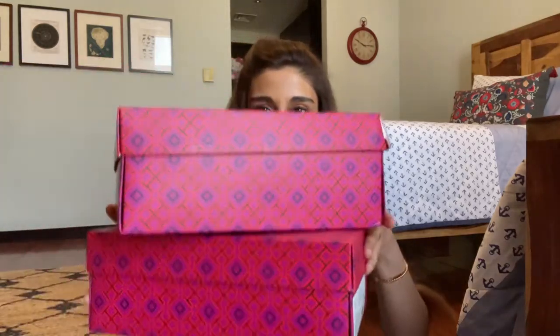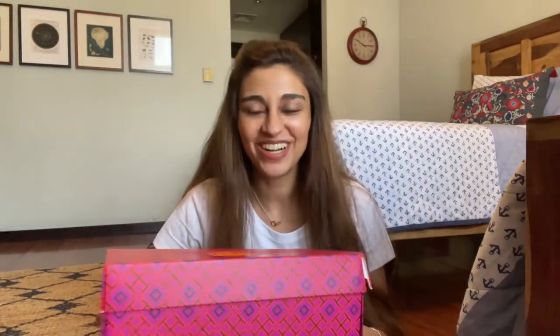But today, I'm really excited because this particular brand that I'm going to be talking about does go on sale. And when they go on sale, you can get some really amazing deals. So without further ado, let's get started with the unboxing of today's items. And they are all from Tory Burch.